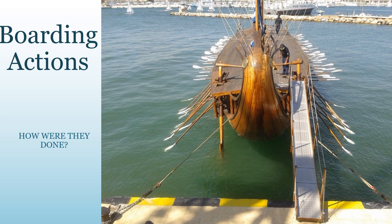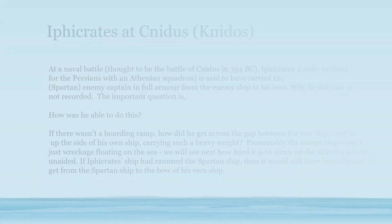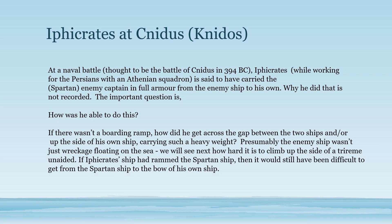Here you can see how you board a trireme while it's in port — they have a ramp that runs from the dock. Normally you get onto a trireme on a ramp from the rear. But does this explain what happened at what may have been the Battle of Nydos?